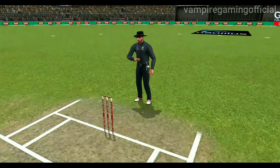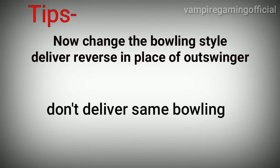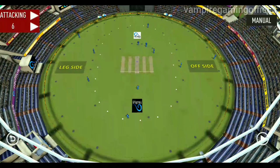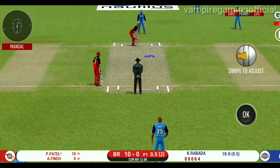Crowd senses a flurry of boundaries here, they are making some serious noise. That is in the air and in the gap as well — goes for four. This is scintillating batting. Wonder where the next one is going.